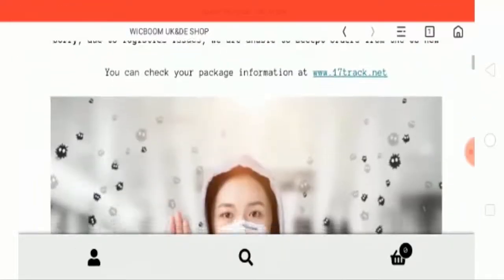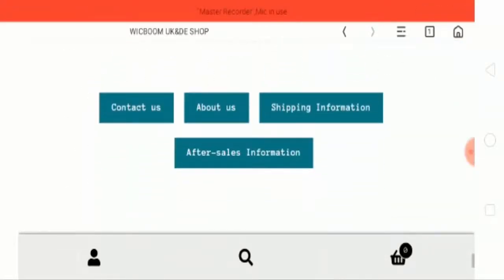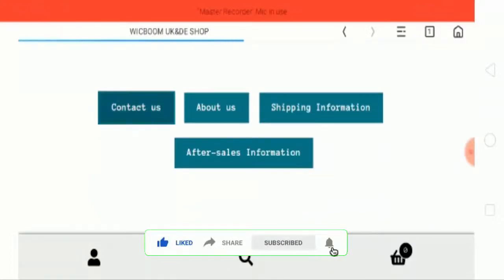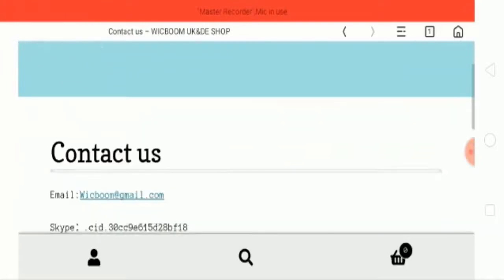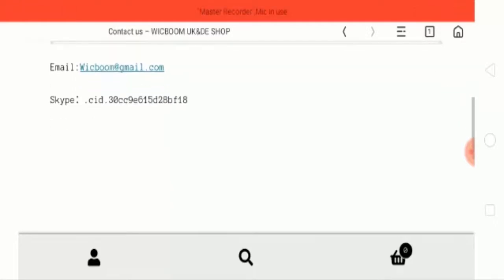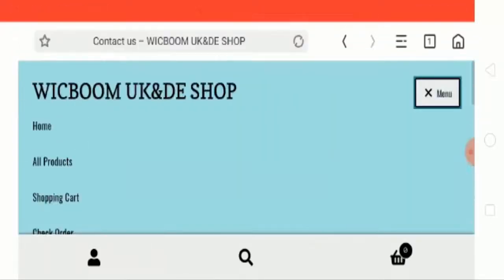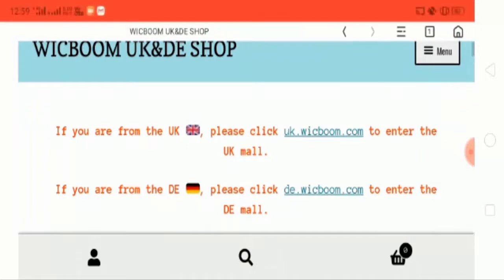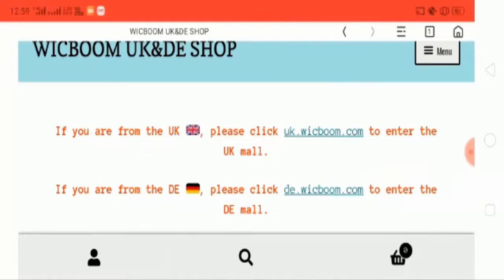Let's check out the contact page. They have provided an email ID for their website and there is also a Skype ID. They have also mentioned that if you are from the UK, please click this link to enter the UK mall.